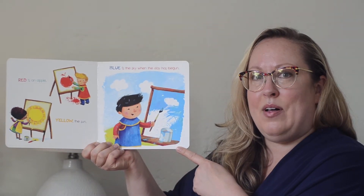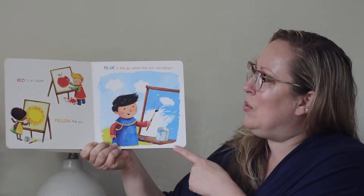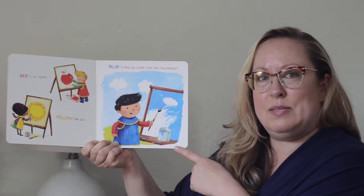Red is an apple. Yellow is the sun. Blue is the sky when the day has begun.